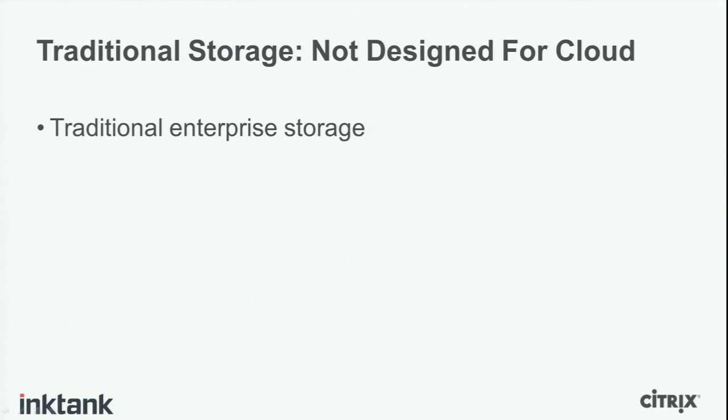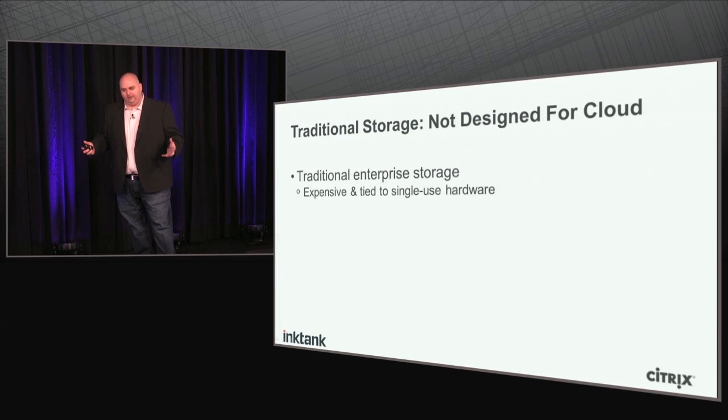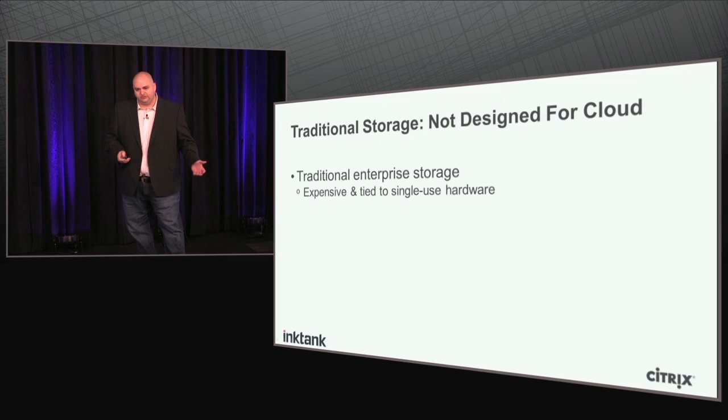With traditional enterprise storage, what you end up with is very large hardware-based appliances that are expensive and they're single-use appliances. When you buy a large storage appliance, you're buying it just for storage — it's not going to be used for anything else. It's single-use hardware, and it's very expensive.